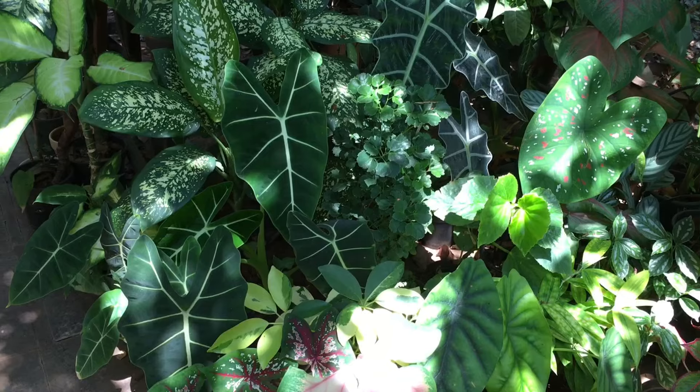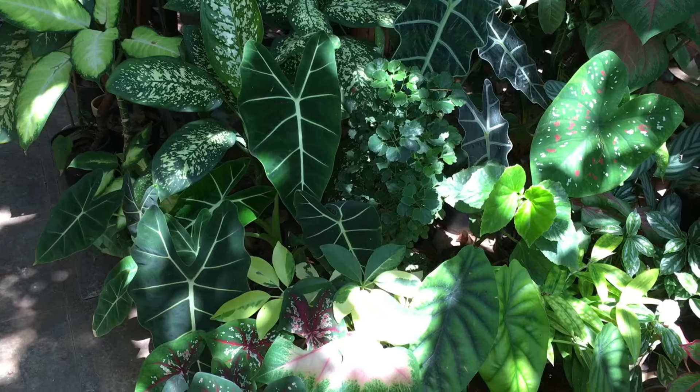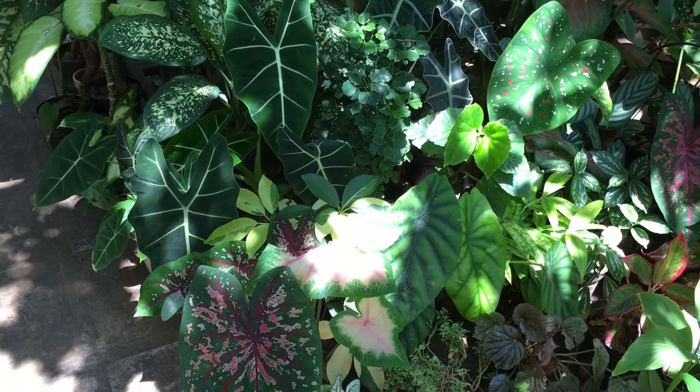Here is another alocasia — the velvet alocasia. It's a beautiful one with very prominent veins. Though it is called velvet, and it does look velvety, the feel is not so velvety. There is another alocasia here too, but because of the filtered light you may not be able to see part of it clearly.